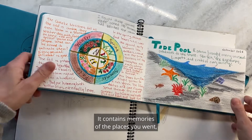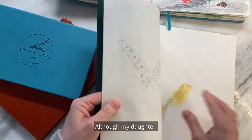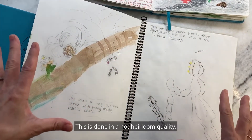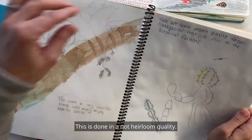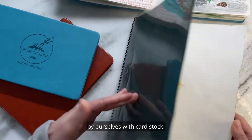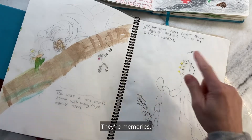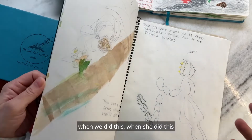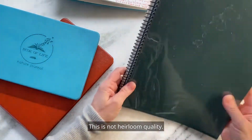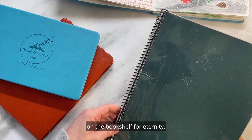It contains memories of the places you went and what you did. My daughter created beautiful little nature drawings, and this is done in a not-heirloom quality. We just bound this thing together ourselves with card stock, and the drawings inside are gorgeous — they're beautiful, they're memories. I remember where we were when she did this, but it's not in a high quality journal. This is not heirloom quality. This is not going to look beautiful on the bookshelf for eternity.